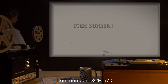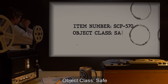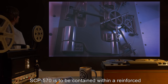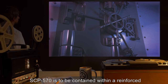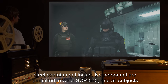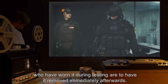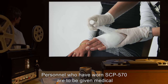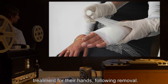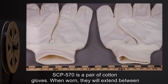Item number SCP-570. Object class: Safe. Special containment procedures: SCP-570 is to be contained within a reinforced steel containment locker. No personnel are permitted to wear SCP-570, and all subjects who have worn it during testing are to have it removed immediately afterwards.